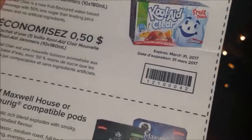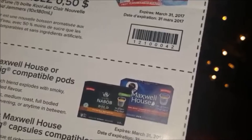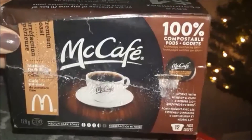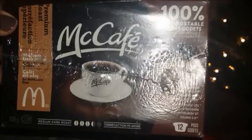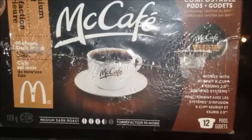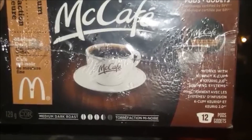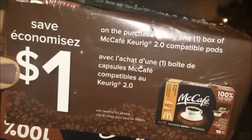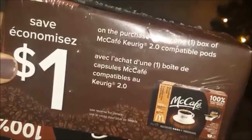There's also a coupon for the Kool-Aid and another coupon for Nabob and Maxwell House. They all have nice expiry dates of March 31st, 2017. The next item, which I believe also came from Sampler based on an email I received, is a deluxe size box of McCafe pods for my Keurig machine. There are 12 pods, and this is the premium medium dark roast. It also comes with a coupon for any one box of McCafe Keurig 2.0 compatible pods.